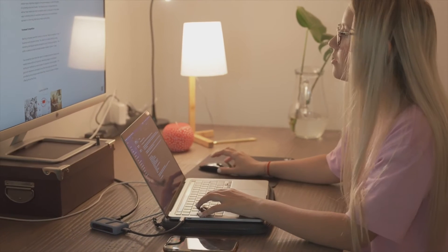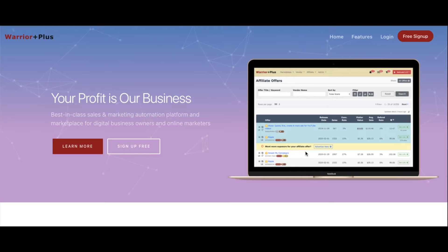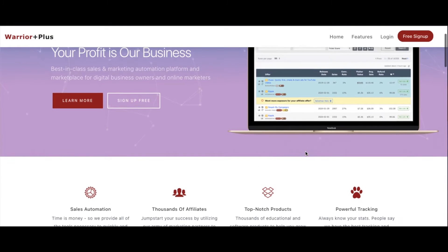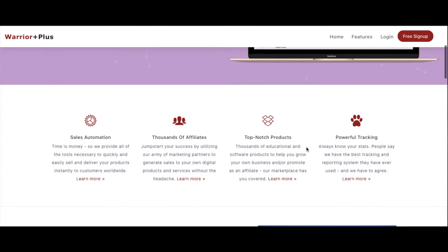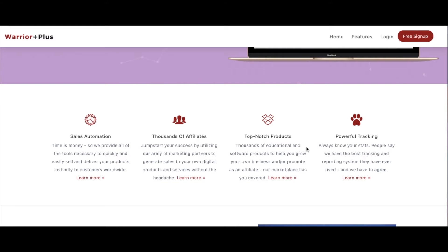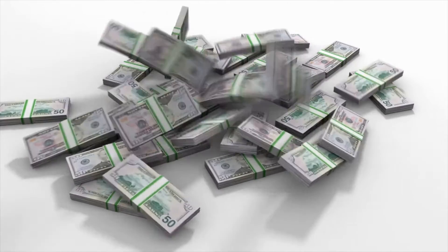The first site where you can easily make $300 a day is called Warrior Plus. Here, you will be promoting other people's digital products so you can earn money passively. The great thing about passive income is that once you promote a product one time, the money keeps rolling in, and you can do anything you want and still get paid.